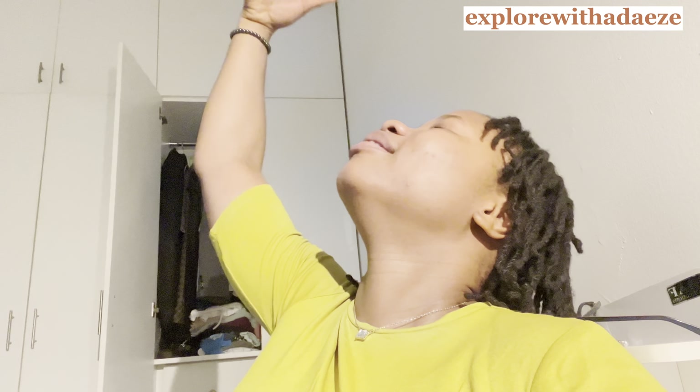Today my husband will be dropping me at work, so I don't need to rush out early. We'll be leaving the house around seven o'clock because I start at eight. I wasn't able to film when I woke up and all of that, but I've already brushed my teeth, showered, and I'm in my beautiful outfit. I'm wearing yellow today — bright and beautiful, all things wise and wonderful, the Lord God made it all!